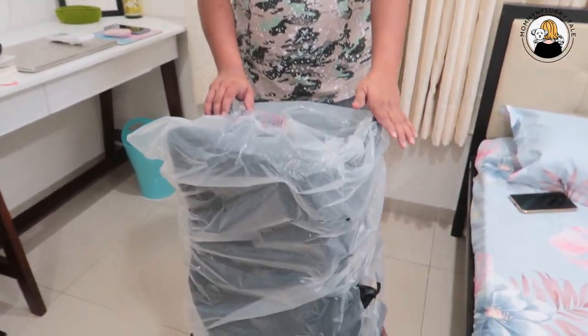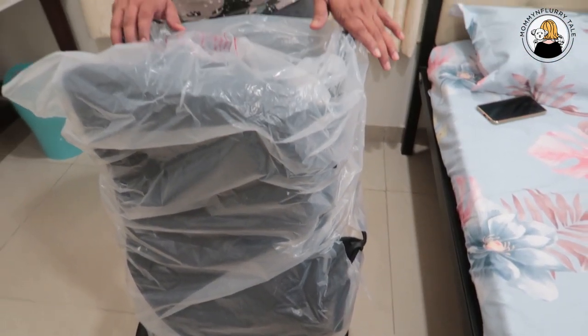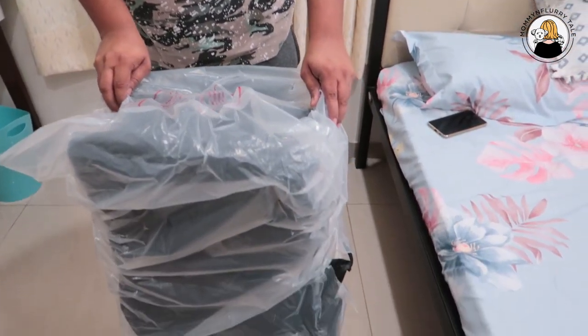First thing first — this pet stroller is good for small breed pets like shih tzus, chihuahuas, pugs, and other small breeds. If you have a small breed pet, this will be very useful for them. However, if you have large breeds, it's not going to fit them. It's quite strong, but try to avoid too much rough road or rough handling, and ensure you respect the weight limit that was mentioned.